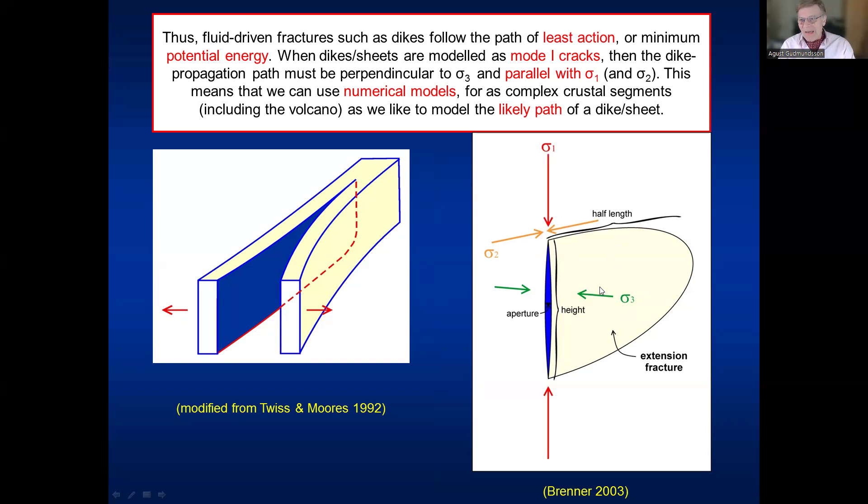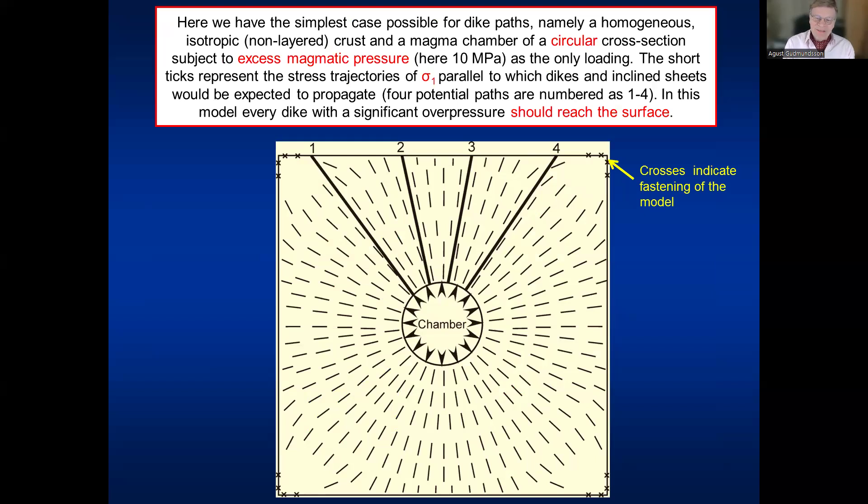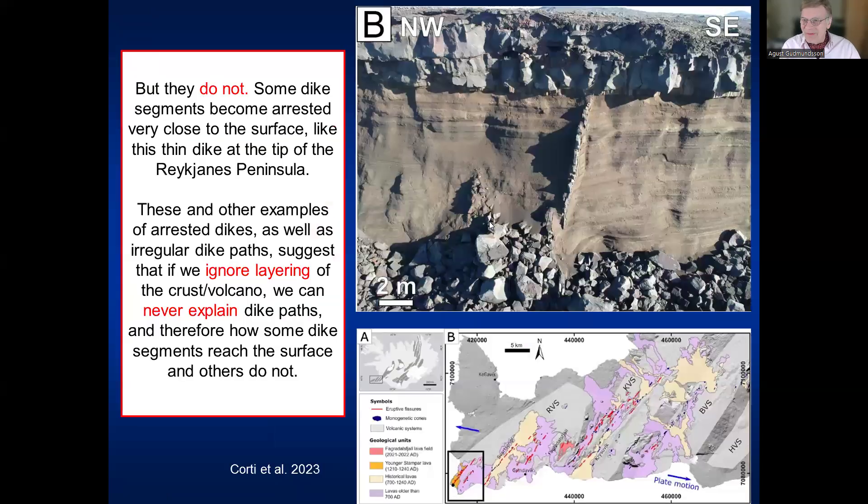This means we can do numerical models to forecast likely dike paths. The simplest model assumes the volcanic crust is homogeneous and isotropic — no layering at all. In that case, every dike with any significant overpressure or driving magmatic pressure would go to the surface, following σ₁ trajectories as shown. But obviously they don't — dikes do not all go to the surface. Probably the great majority of segments injected become arrested.